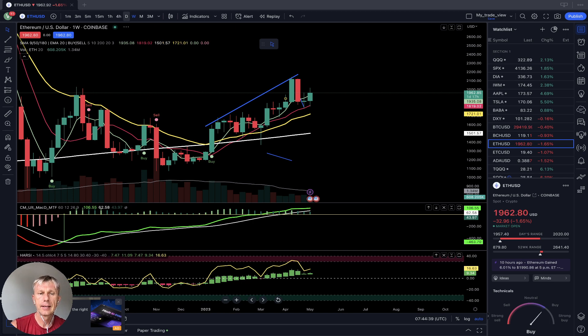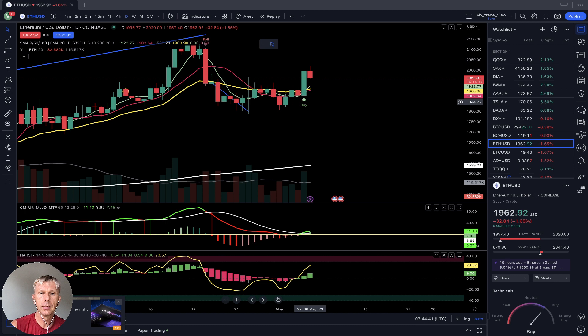On the daily time frame for Ethereum, a buy signal is in place — MA5 did a bullish crossover over 10 and 20, and the price is above all moving averages. MACD is green, the Heikin Ashi connection is green, all indicators bullish. However, I believe there may have been a bull trap on Friday, as the last bar is quite far from SMA 20 and disconnected from it — usually, by the rules, it should reconnect back to 20.